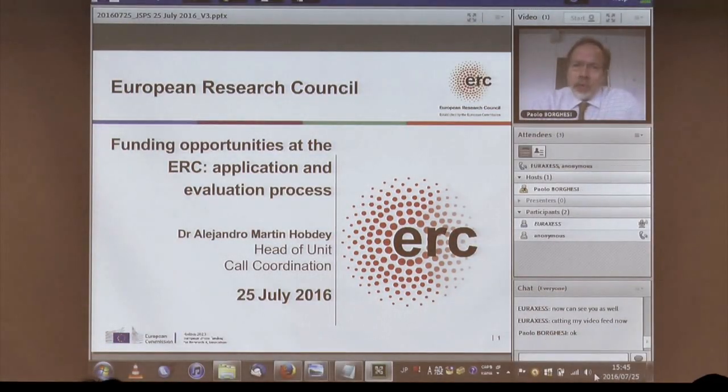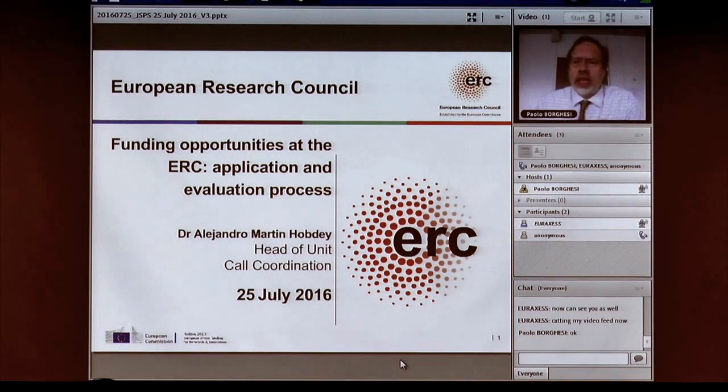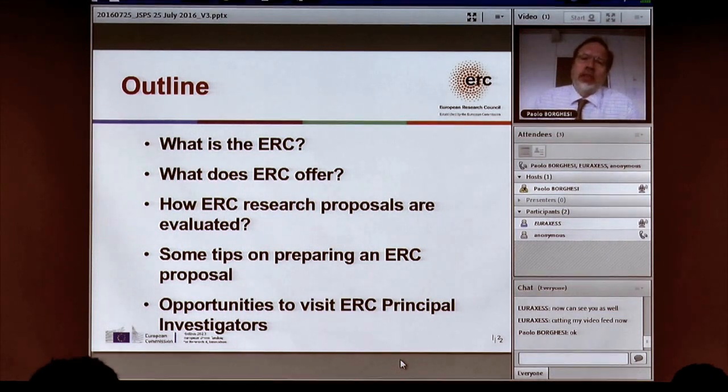I'm going to talk about another program of the European Union — the Frederick Program — called the European Research Council. I will start by quickly explaining what the ERC is and what we offer, then briefly explain how we evaluate proposals, since knowing the evaluation helps in preparing them. A few tips if you prepare a proposal, and finally an opportunity to visit principal investigators — people with ERC grants in Europe — which are open to researchers in Japan and other countries.